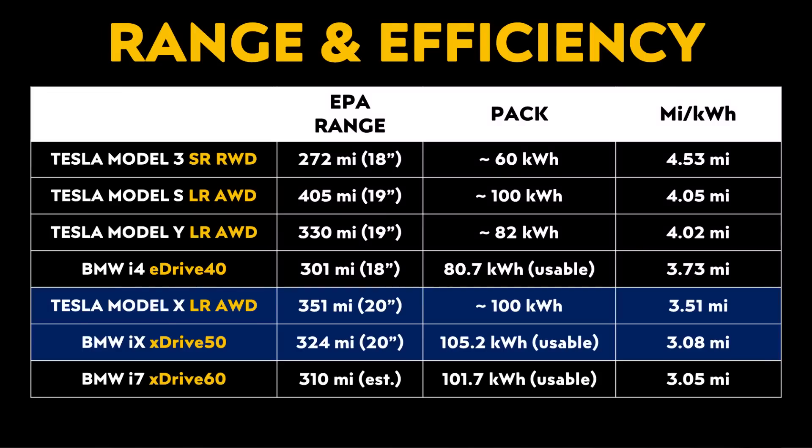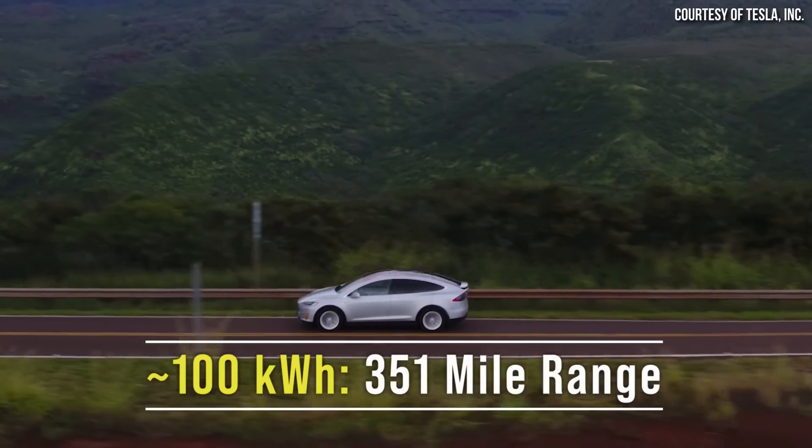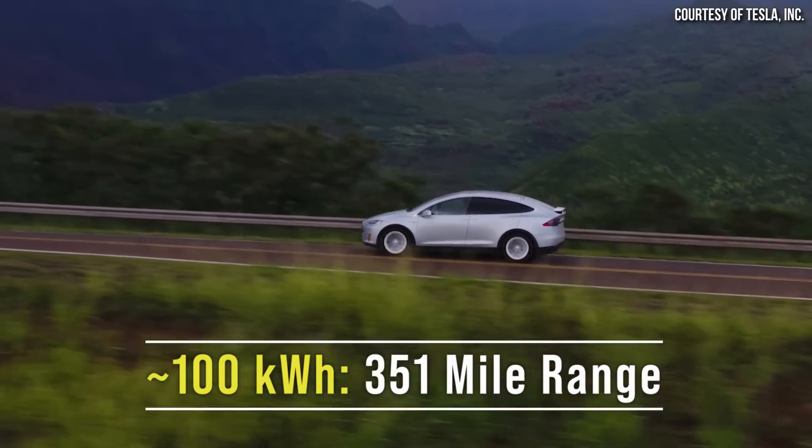Tesla's existing electric vehicles are extremely efficient, and they do an excellent job squeezing every last mile out of a kilowatt hour. For example, the long-range Model X has approximately a 100kWh battery pack that is able to provide up to 351 miles of EPA-rated range, whereas the less efficient BMW iX xDrive50 has a larger 105.2kWh pack that provides a lower 324 miles of range. While 324 miles is still a decent amount of range and that's plenty for most people, Tesla clearly has an advantage here and is able to achieve more range with a smaller battery pack. Beyond the weight advantage, being able to produce an electric vehicle with a smaller battery pack that still has more range than a competitor gives you a cost advantage as well.